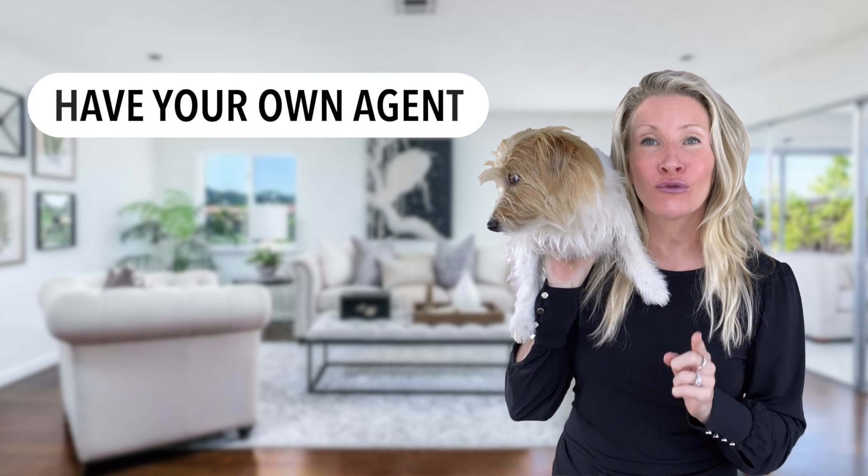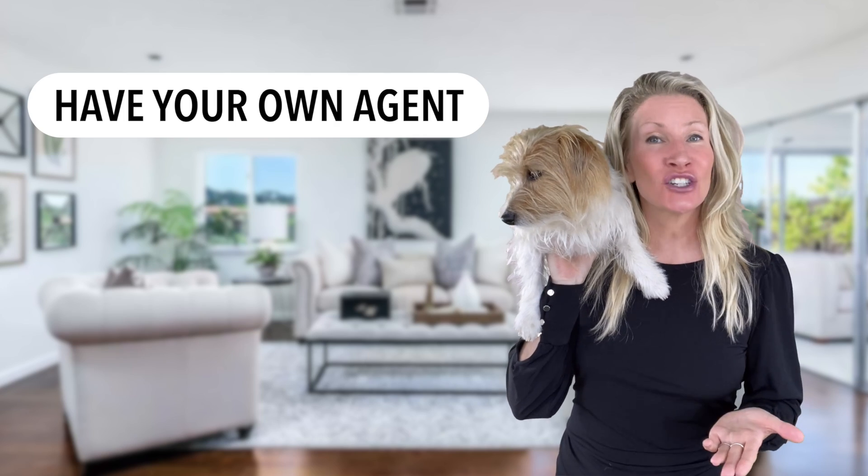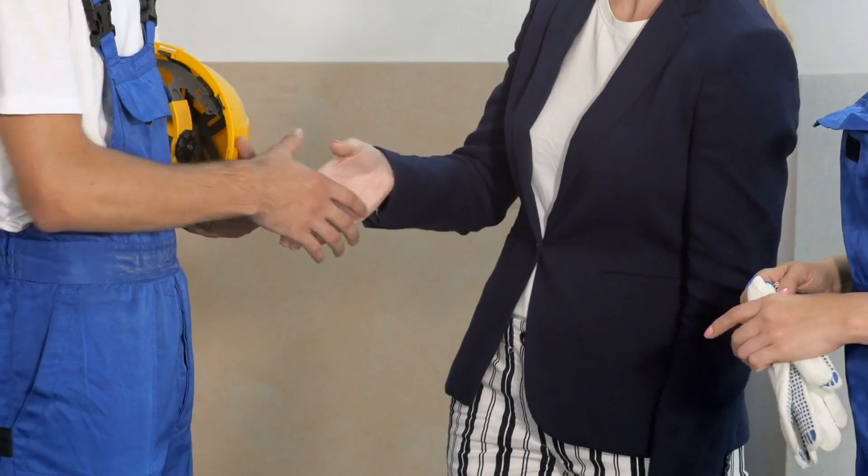Above everything else, be sure that you have your own representation, because the agent at the builder's office is there to protect the seller and get them the best terms and price.